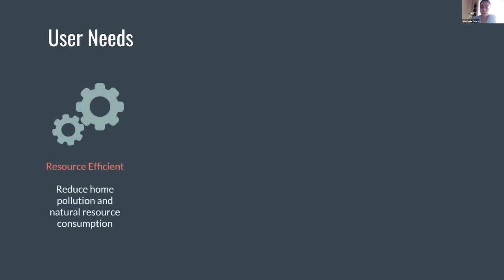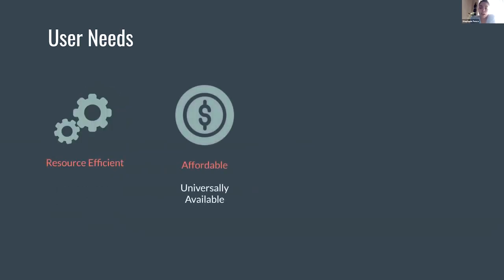Some of our user needs include the fact that any potential solutions should be resource efficient in an effort to reduce household pollution and reduce fuel and natural resource consumption. The final product should also be affordable to the target population in order to increase accessibility.